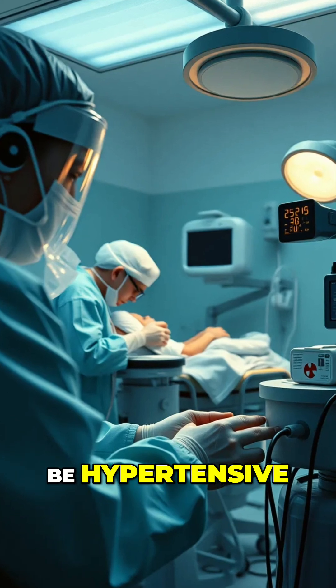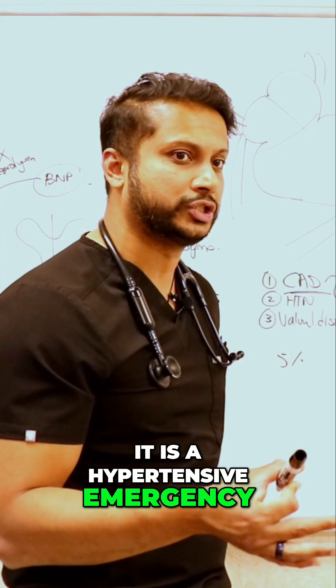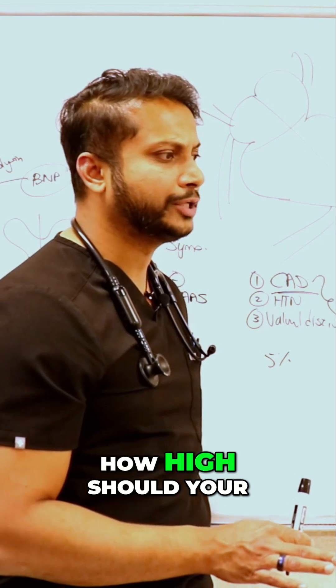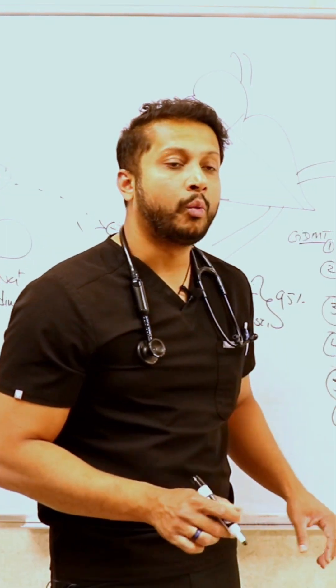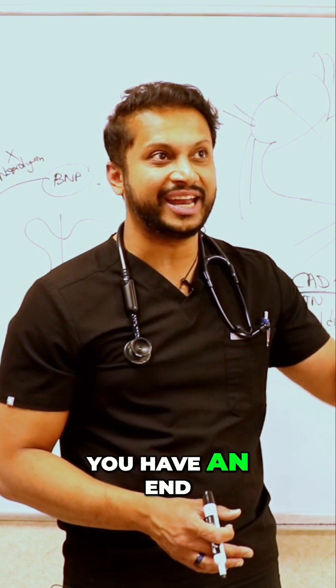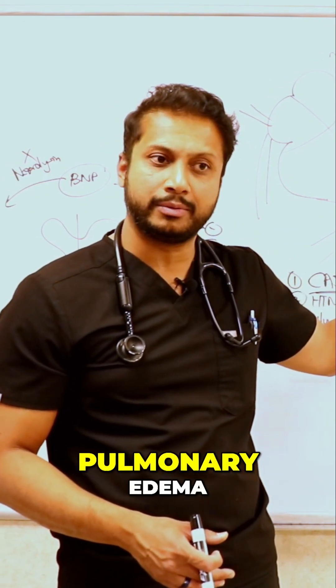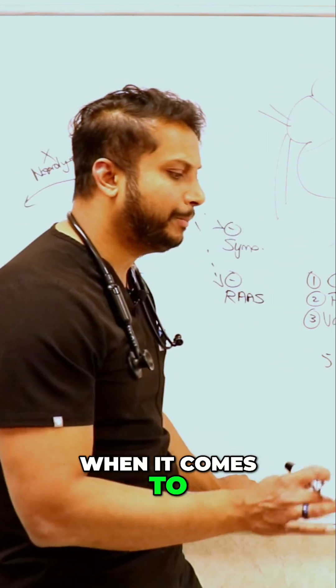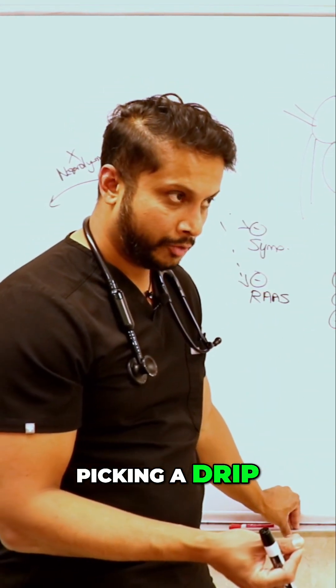Apart from that, you have to start thinking about how most patients with flash pulmonary edema will be hypertensive — it is a hypertensive emergency. In order to call it a hypertensive emergency, the blood pressure should be more than 180 over 120, and you have an end organ damage such as flash pulmonary edema.